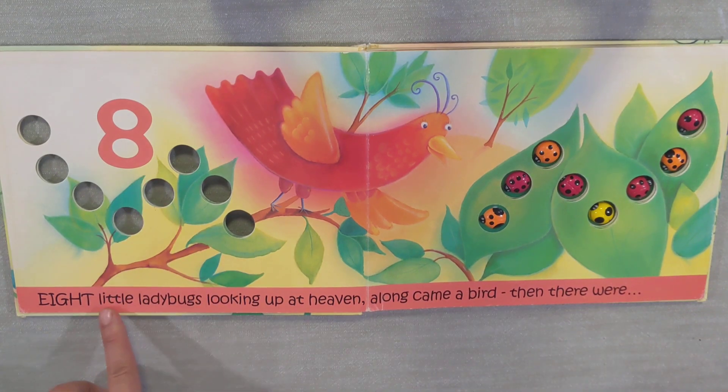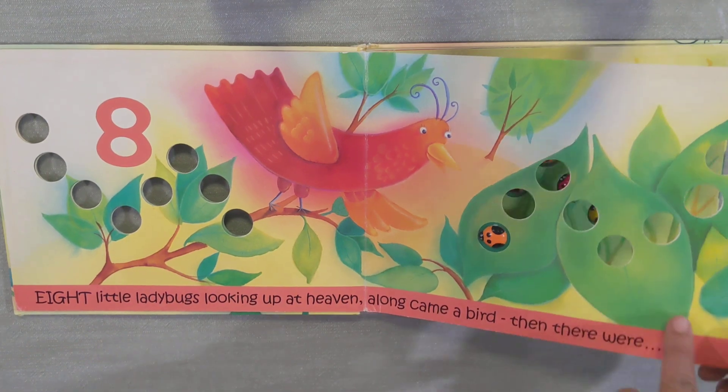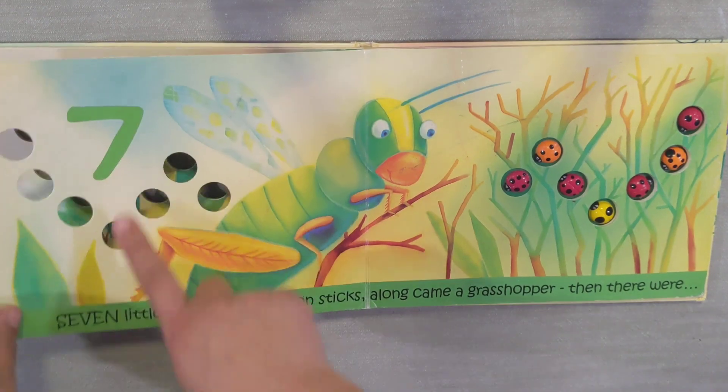Eight little ladybugs looking up at heaven. Along came a bird. Then there were... Seven!